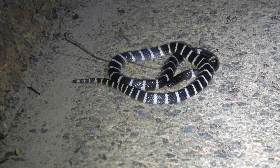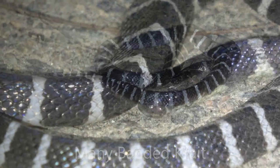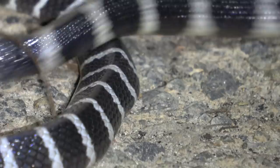Number four, the many-banded krait. This krait was found in Hong Kong at night. They get pretty large, about a meter and a half. They're extremely venomous, and while relatively docile, they can move pretty quickly.